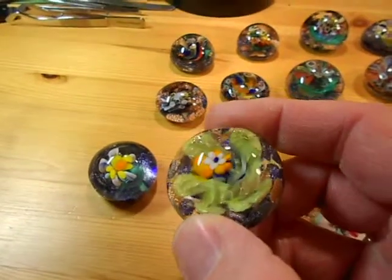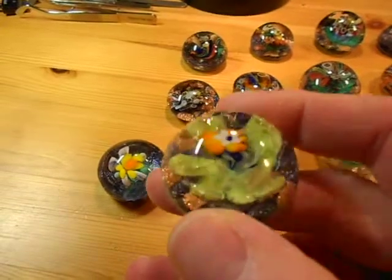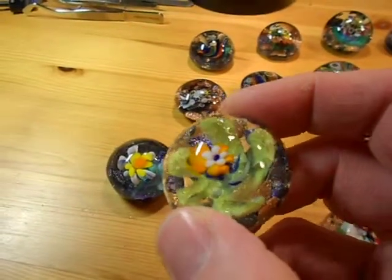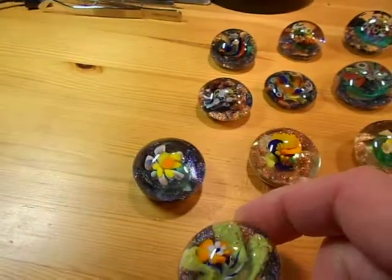This one here was made with defective glass with an incorrect coefficient of expansion, and it crackled. Inside, it imploded in itself. It makes a really neat effect — I'm going to use that to my advantage. I'm going to do stuff with that.